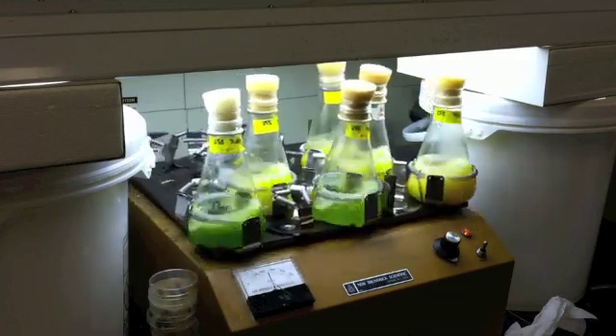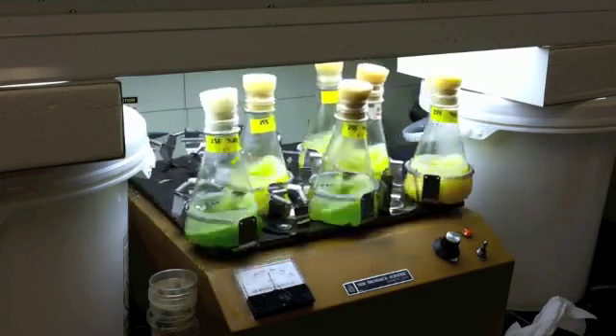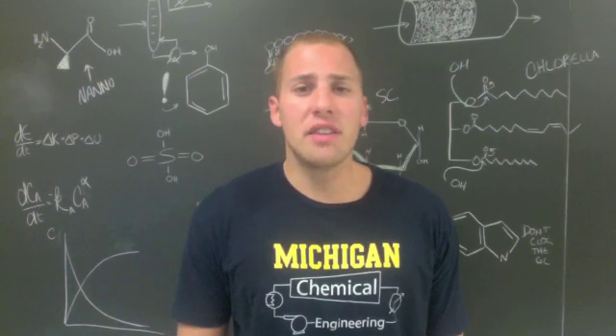This will allow us to choose the best algae by calculation rather than trial and error. And that concludes what I wanted to show you for today. I hope you found my project as interesting as I do.